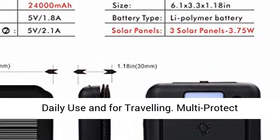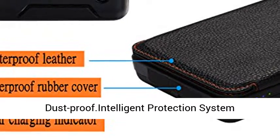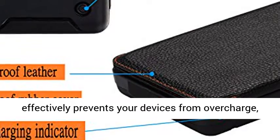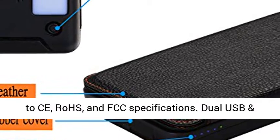Convenient to carry in your bag for daily use and for traveling. Multi-Protect Safety with rugged design: rain splash-proof, shockproof, and dustproof. The intelligent protection system effectively prevents your devices from overcharge, overcurrent, and short circuits, and conforms to CE, RoHS, and FCC specifications.